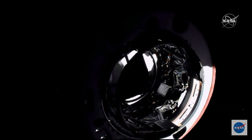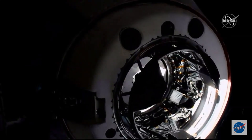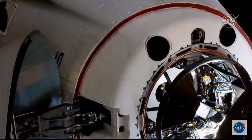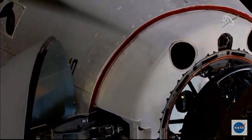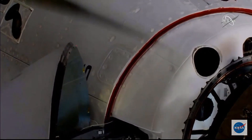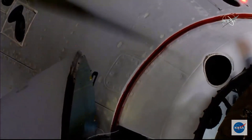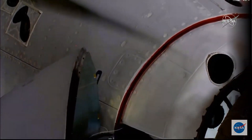Two meters. We are inside the crew hands-off point. One meter to go. Soft capture complete — Dragon soft capture confirmed. Standby for retraction and docking.